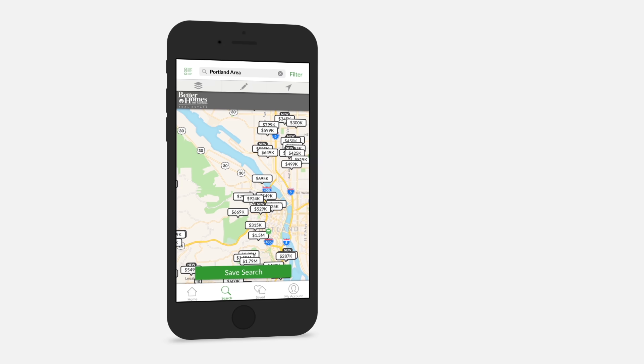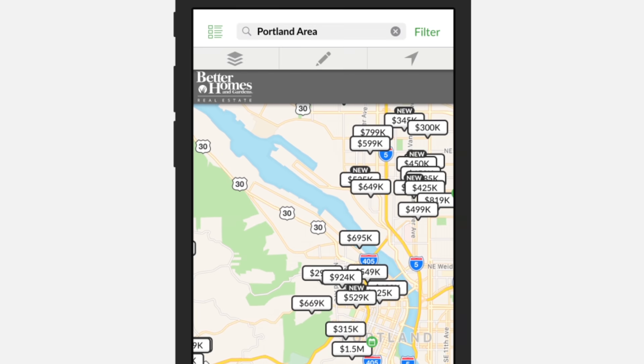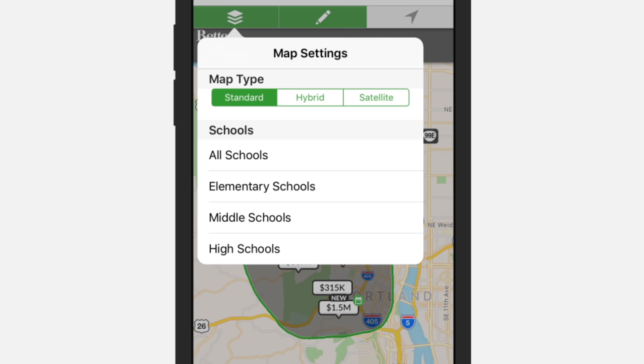Take full advantage of an enriched, mobile-optimized map search experience. Use location services to quickly find homes near you that match your search criteria. Draw your own map boundaries to find homes in a specific area, and apply layers to view school districts, neighborhoods, zip codes, and more.